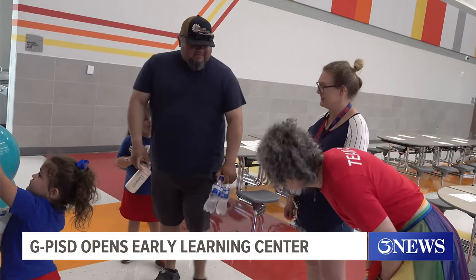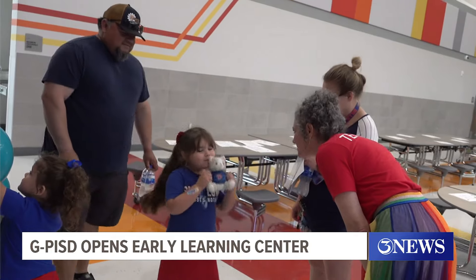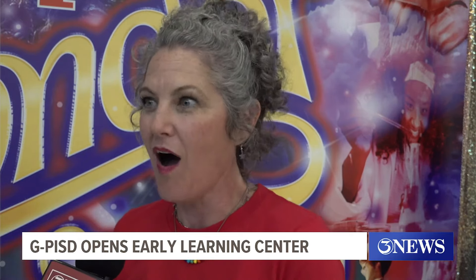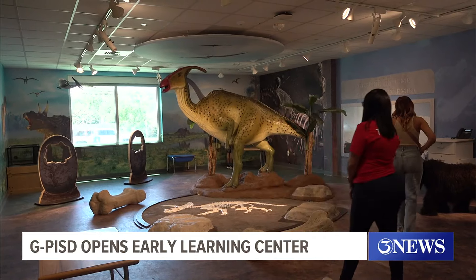After seeing the students walk in for the first time to their new classrooms, Rice says she can't wait for the new school year to start. Watching them say 'wow,' or their eyes just light up. And sometimes they fall into complete silence just out of awe. Just excited to come to school here and learn.